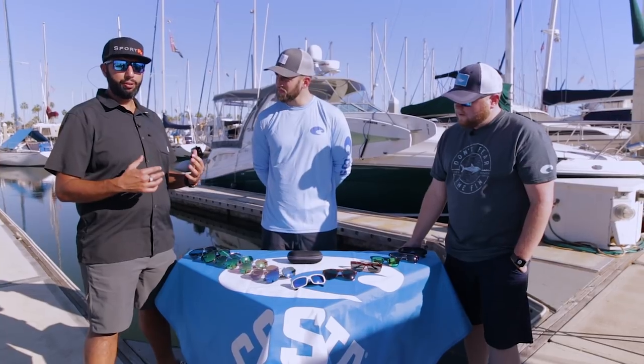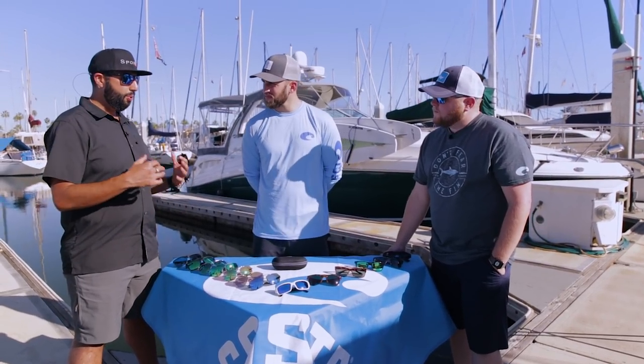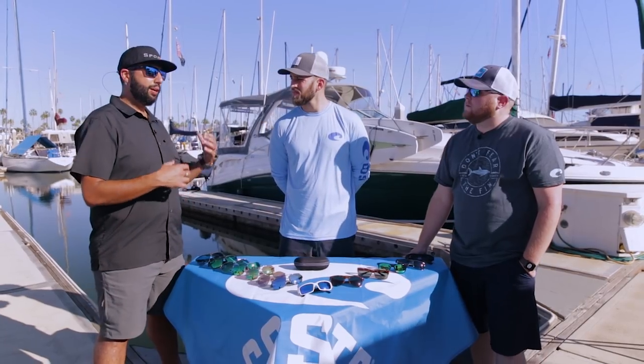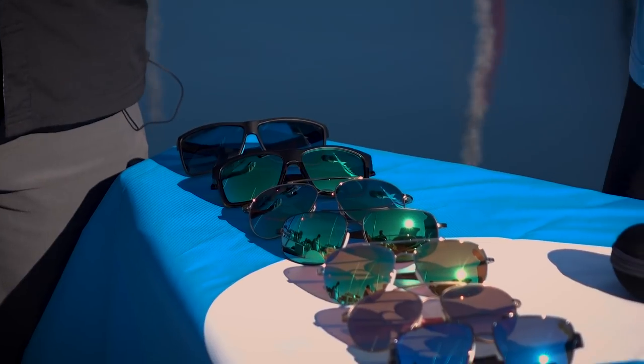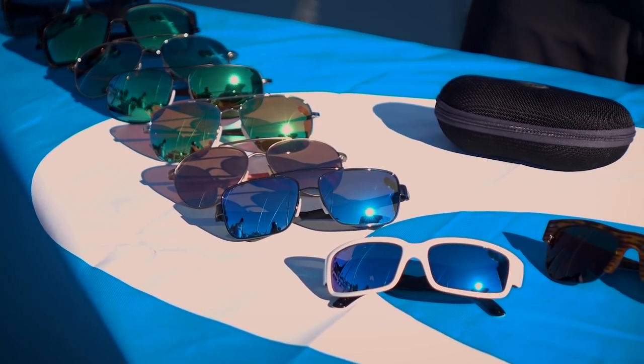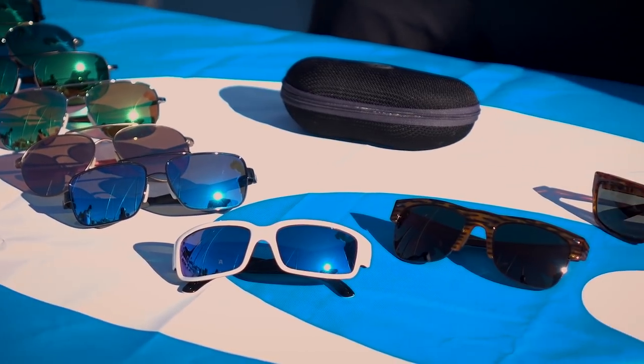Hey everyone, this is Sunglass Rob from SportRx and I'm here with our friends Rod Austin Tudor and J-Dub Jonathan Wycombe from Costa. We're here to help you find the right pair of Costas for you. This video is going to be a fit guide on the beach collection from Costa. These are glasses you'd wear in more of a lifestyle setting — on the boat, around the water, paddleboarding. If you're looking for hardcore technical equipment, we do have another video on the core performance collection.